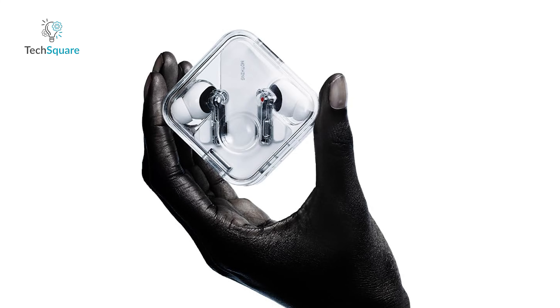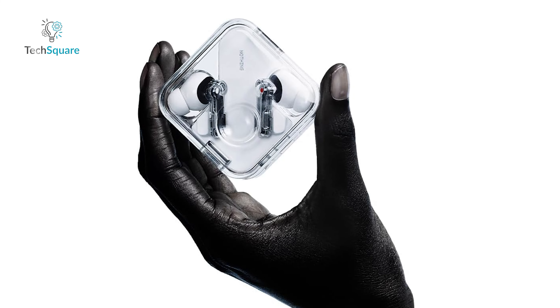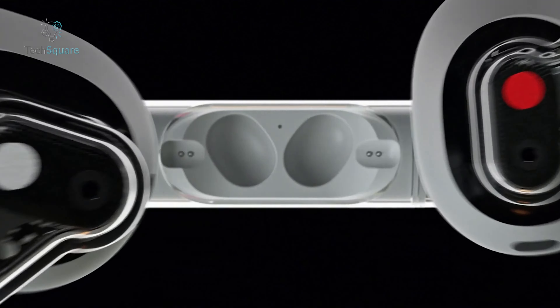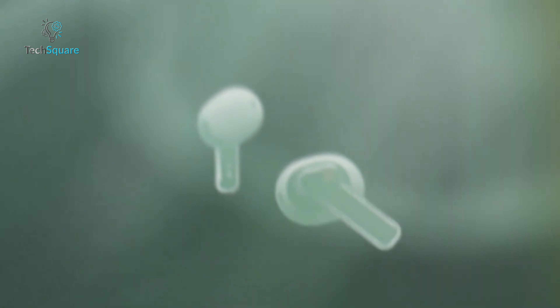With IP54 water-resistance and built-in ChatGPT integration via the NothingX app, these earbuds are packed with features to enhance your listening experience and keep you connected.